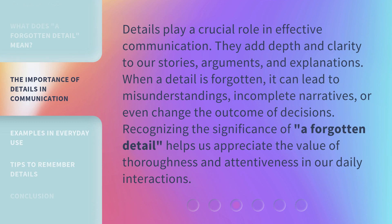Details play a crucial role in effective communication. They add depth and clarity to our stories, arguments, and explanations. When a detail is forgotten, it can lead to misunderstandings, incomplete narratives, or even change the outcome of decisions. Recognizing the significance of a forgotten detail helps us appreciate the value of thoroughness and attentiveness in our daily interactions.